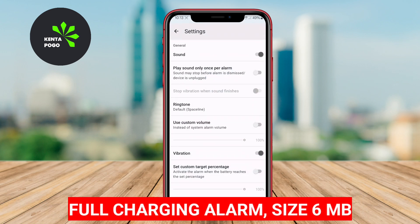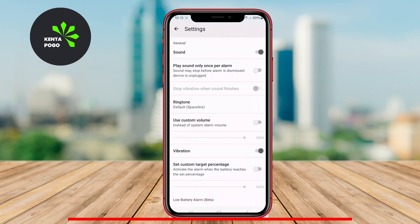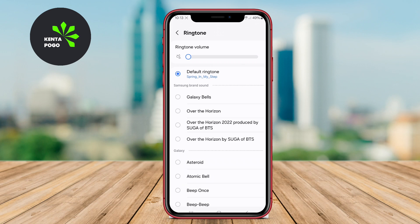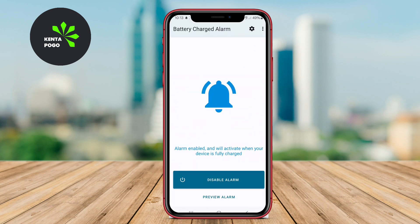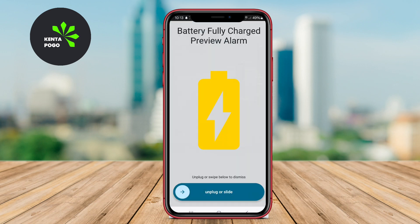Full Charging Alarm: Designed specifically to notify users when their device is fully charged, this app is straightforward and user-friendly. It emits a loud alarm or vibration when the battery reaches 100%, preventing overcharging and extending battery life. The app also allows users to adjust alarm tones and settings, making it a convenient tool for battery management.